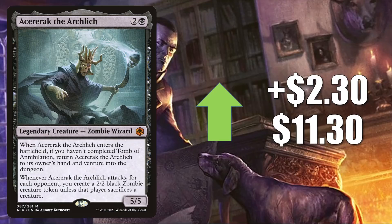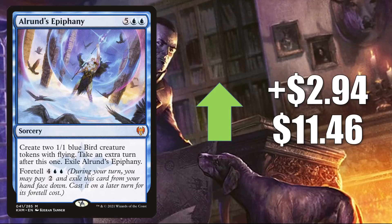Here's another card that had some discussion on an MTG Finance message board this week — Alrund's Epiphany. This goes up $2.94 this week to $11.46. In Standard, this has seen play in Dragon/Izzet Festival, Prismari Midrange, Izzet and Azorius Control. Plus, this is in a number of Commander builds, and it is getting a little more play there now in Lier, Disciple of the Drowned decks.